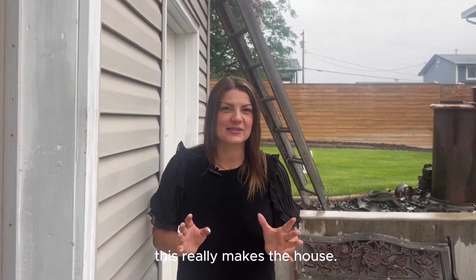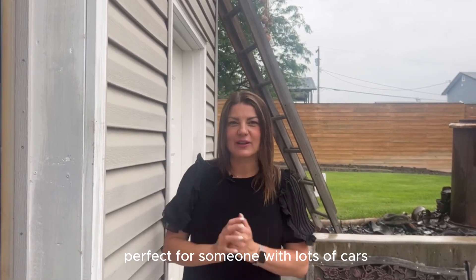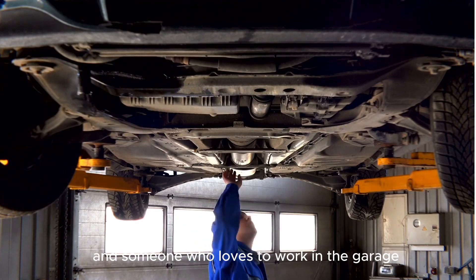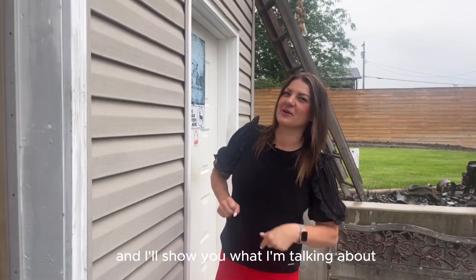This really makes the house. All the extra storage you need, perfect for someone with lots of cars and someone who loves to work in the garage. So let's go have a look inside and I'll show you what I'm talking about.